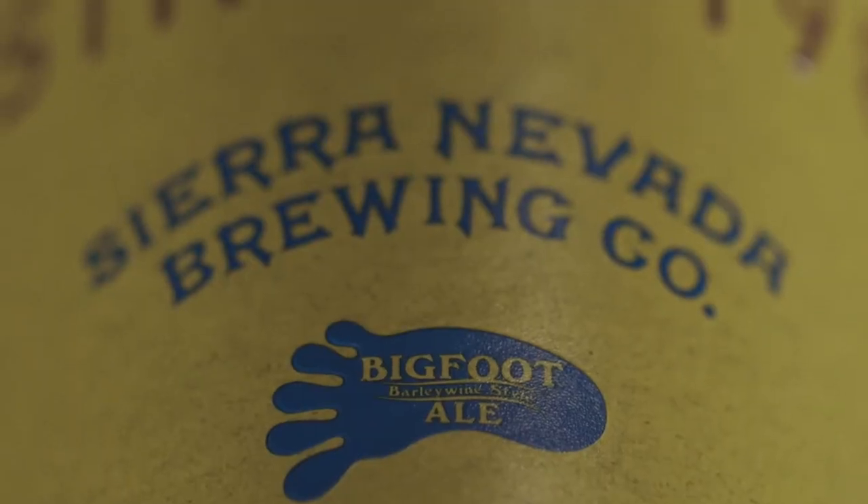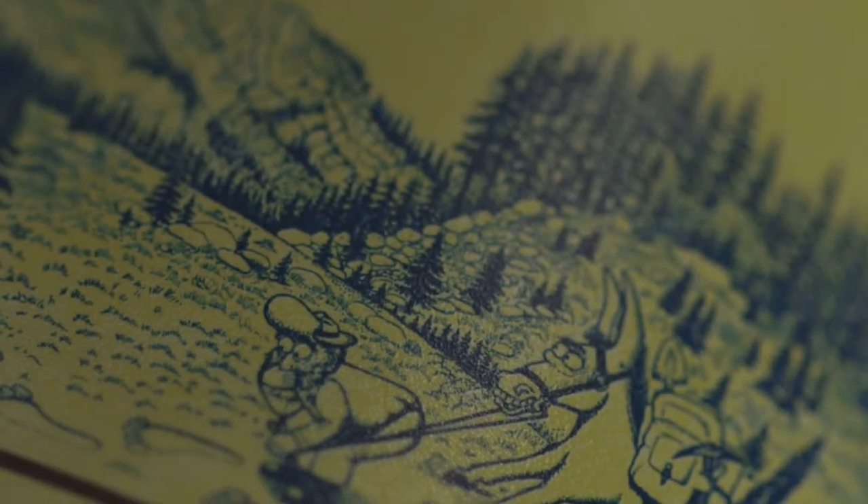We remembered that we had some Bigfoot that had been sitting in bourbon barrels for quite some time, and that would just be a great ending to the story for it to live inside E.H. Taylor barrels.